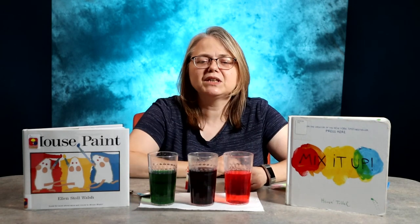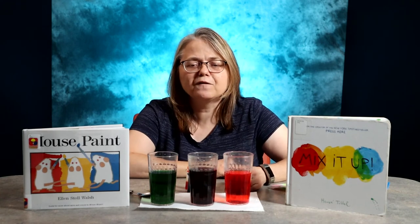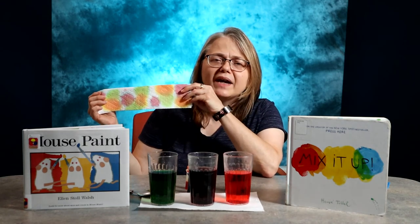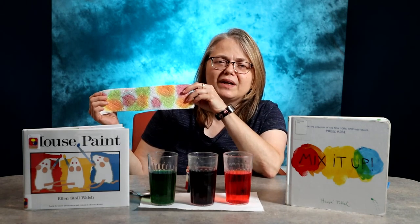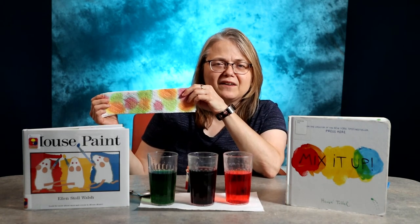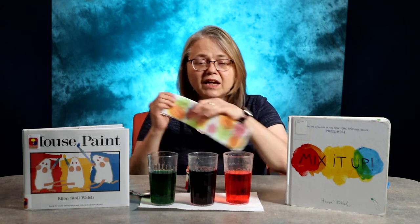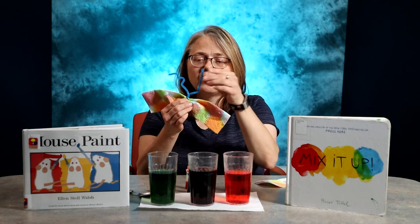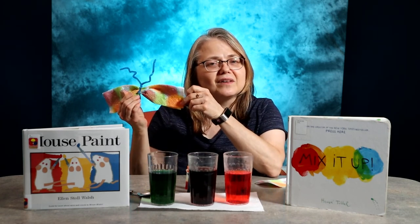When you are done mixing your colors, you can drip some on a folded paper towel like I did right here. Your child might enjoy watching the water spread throughout the paper towel — it does move kind of fast and it's fun to watch. If you're feeling really creative, you could take a twist tie or a pipe cleaner and make a beautiful butterfly.